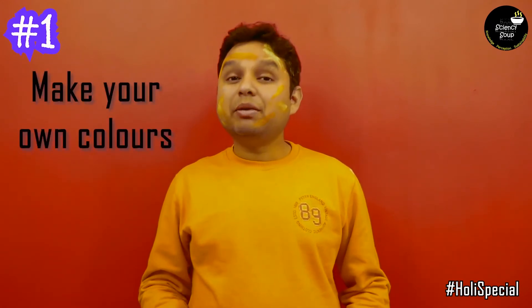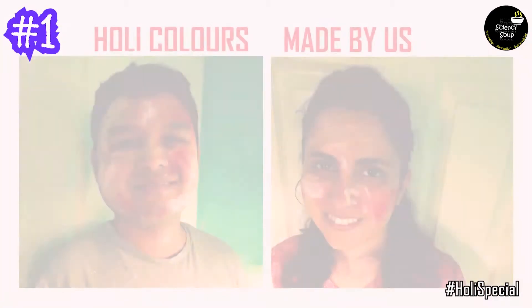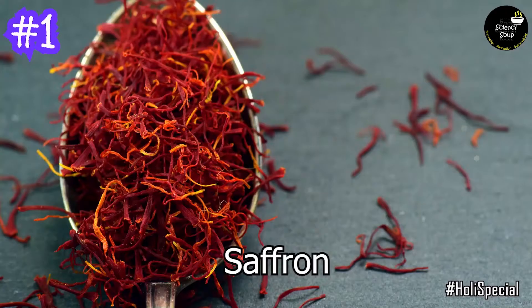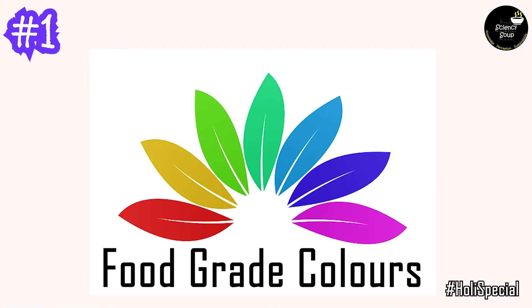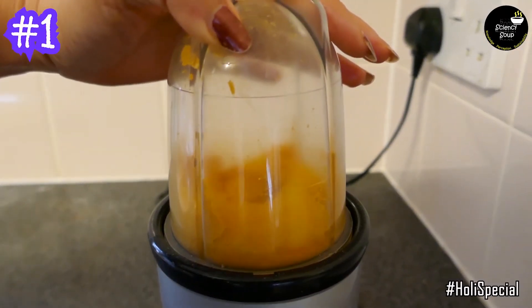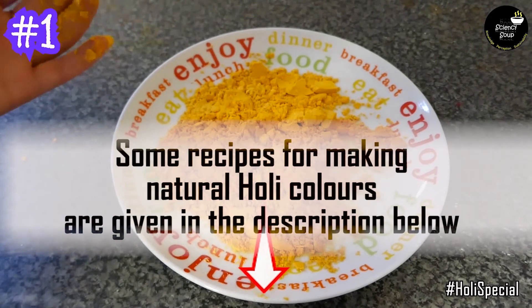Our top suggestion is that you make your own colors. It may sound difficult, but believe me, it's not. You just need a few ingredients and a couple of hours. The colors that you are seeing on our faces are made by us using natural color and cornflour. You could use turmeric, beetroot, red cabbage, saffron, etc. to make all-natural color at home. Or you could use food grade color instead. Although food grade colors are not ideal, they are at least better than toxic colors. Mix all the ingredients together, dry it overnight, grind it in a mixer, and voila — your very own organic color is ready.